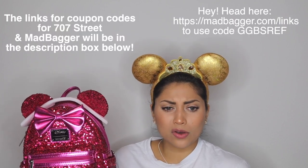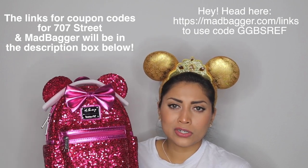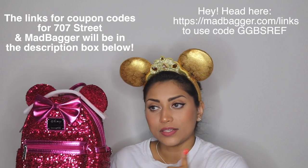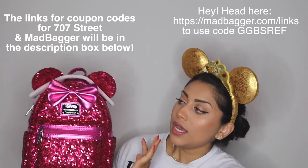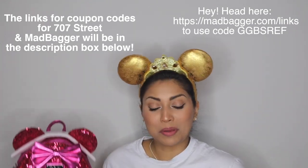I think this is still available on 707. I do have a discount code for Mad Bagger and a link if you want to check them out, and I may have a discount code for 707 Street as well — I'll include all the information on screen and in the description box below, so if you want to save some bucks check those out. I'm very happy with my purchases. I've been buying a Loungefly backpack almost every month, and yes, I do have another Loungefly haul coming up for you guys — when those backpacks come in I'll share them with you.